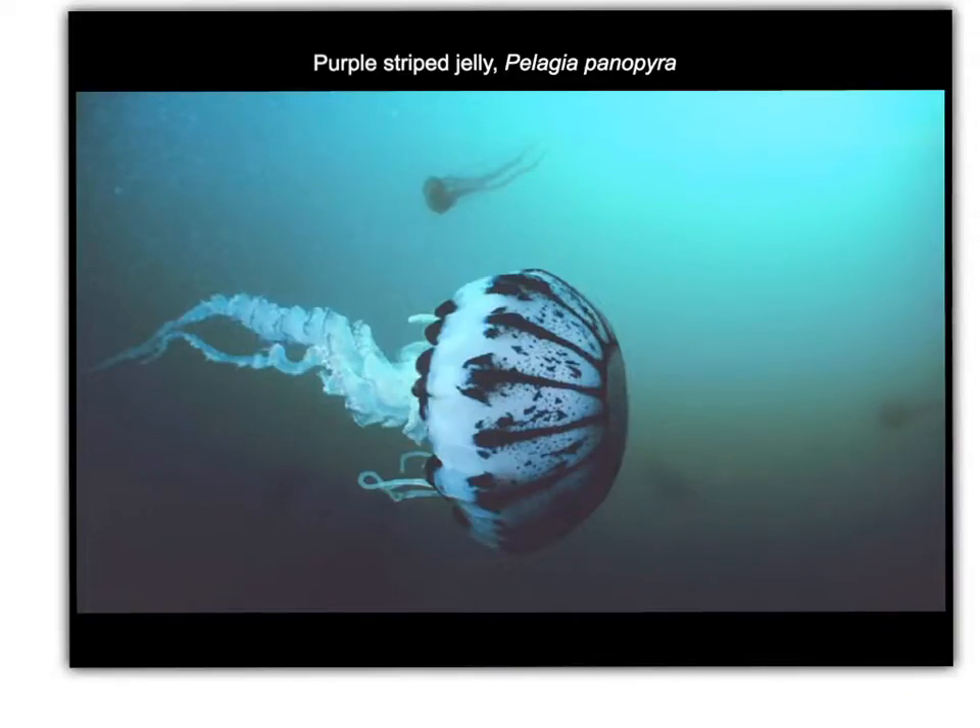Cnidarians have a beautiful diversity, and certainly within this class Scyphozoa there are many different species of jellies. I encourage you to go to Google Images and just type in Scyphozoan jellies or even jellyfish, and look at all of the amazing range of jellies that there are on the planet. I also encourage you to take a look at the reef guides that we have in the classroom.